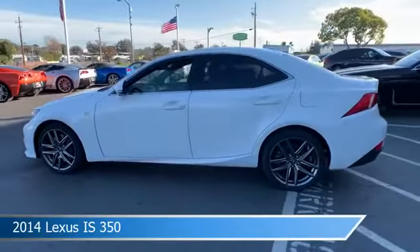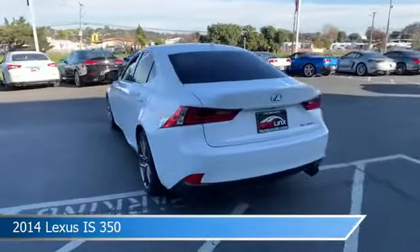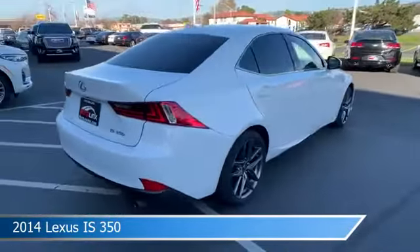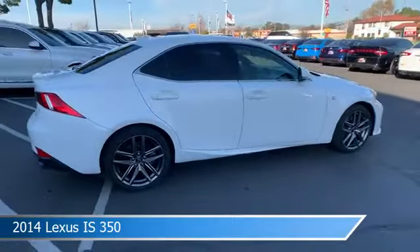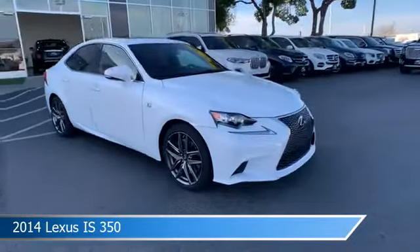Take a look at this 2014 Lexus S350, equipped with an automatic 8-speed transmission. This car comes with some great features including anti-lock brakes, HID headlights, audio controls on steering wheel, auto-leveling headlights and more.